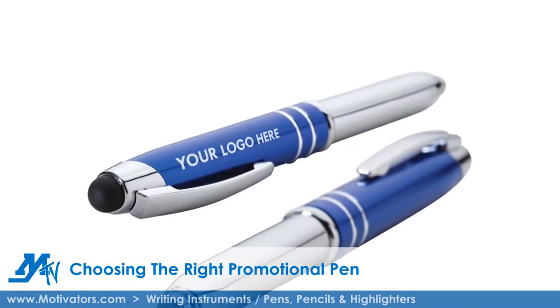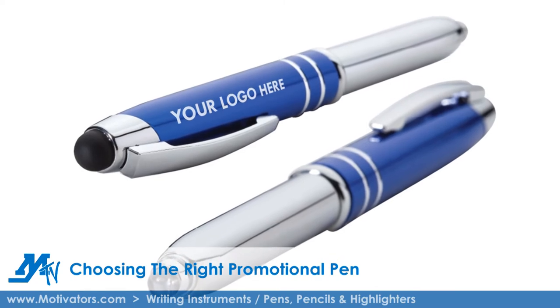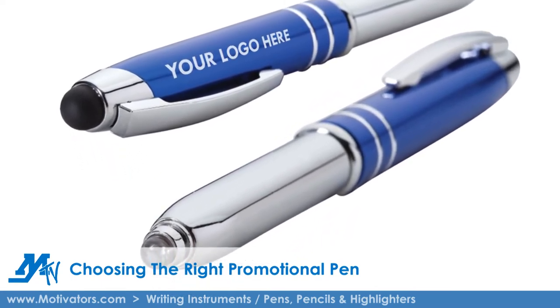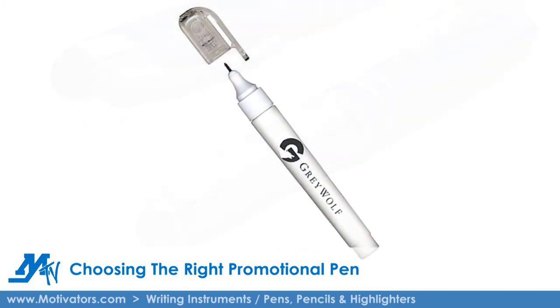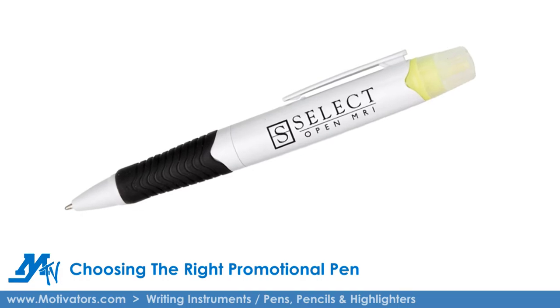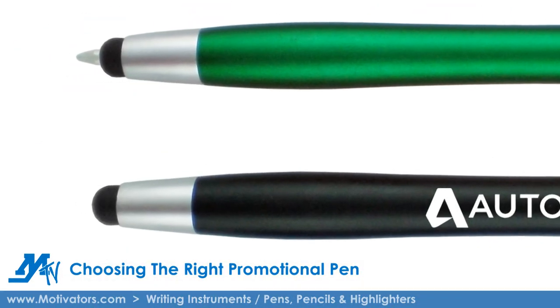Multifunction pens can also make a memorable and impressive giveaway for certain demographics. Construction or contracting companies, and even doctors and dentists, love pens that also function as a flashlight. Accounting and financial firms appreciate a pen that also dispenses correction tape or pen-highlighter combos. And pens that double as styluses are useful to virtually everyone in this age of tablets and smartphones.